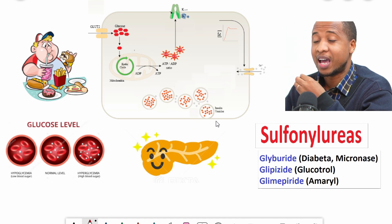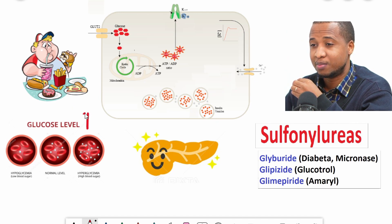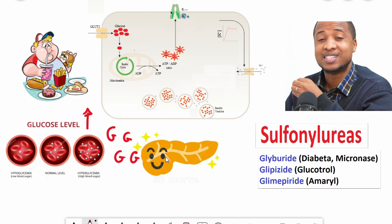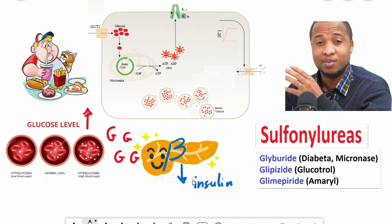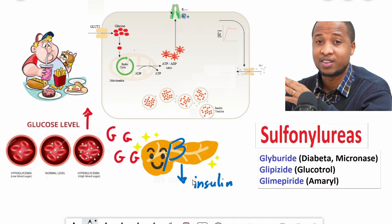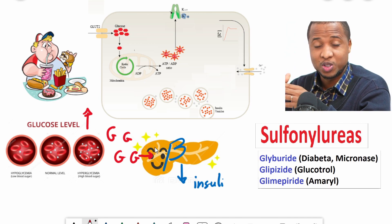How do these sulfonylureas like glyburide and glipizide work? When you eat, your blood sugar goes up, and this glucose will get inside the beta cells of the pancreas and force them to release insulin. Glucose will personally get inside the beta cells to get the job done — it's not like the beta cells just decide on their own to release insulin.